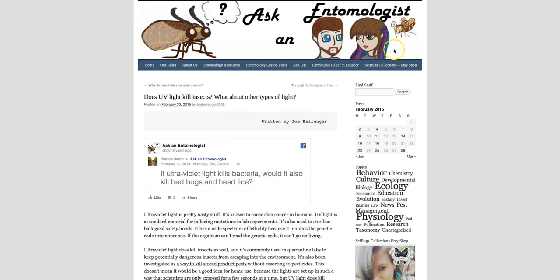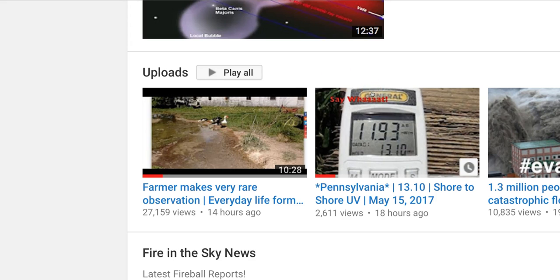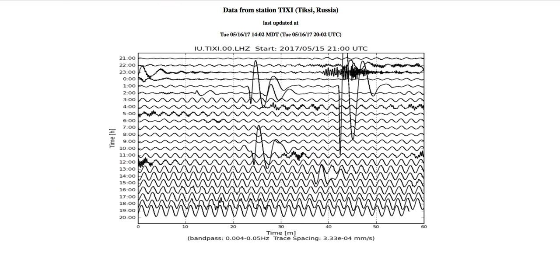I asked in the description if anyone knew an entomologist, and an article was sent in about UV light and insects. It answers the question: does ultraviolet light kill insects? It does, and it's commonly used in quarantine labs to keep potentially dangerous insects from escaping into the environment. So UV light can harm insects — and insects are small creatures, but that's a big deal because they are part of the food chain.